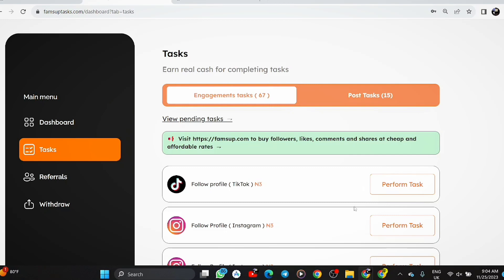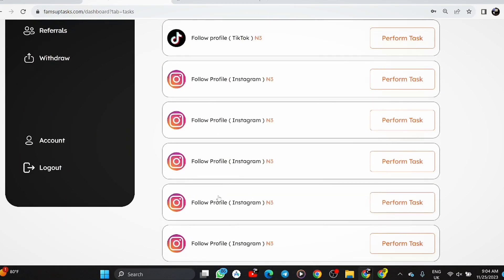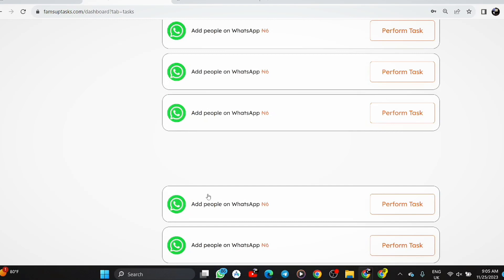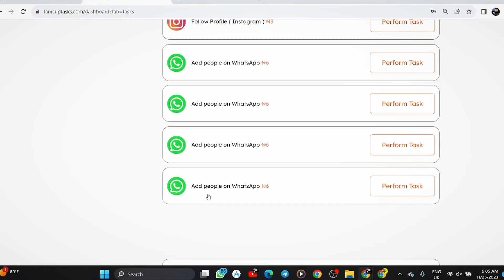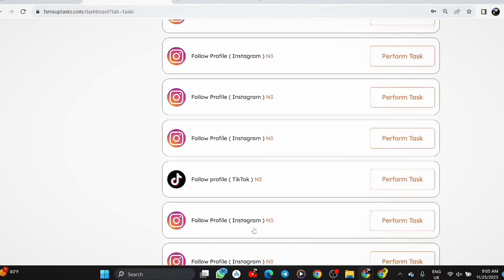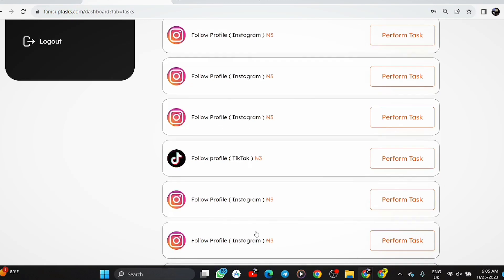You can see right now this shows your earnings for completing tasks. For engagement tasks there are 67 available. One thing worth noting: the amount they pay per task might not be as much as you expect. But there's a trick — you have to take your time and look for higher-paying jobs. The highest available right now is paying 6 naira, which is small, but it adds up.